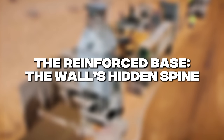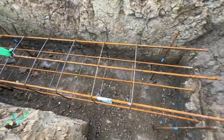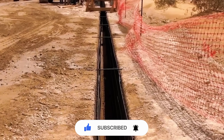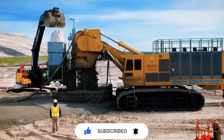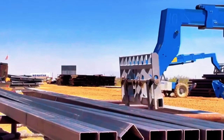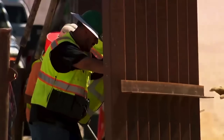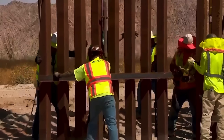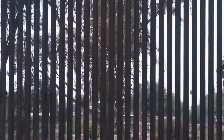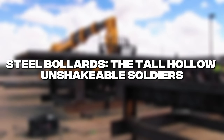Before any steel panels were installed, workers dropped in long rebar cages — steel frameworks stretching the length of the trench, with vertical posts and horizontal ties all connected to distribute force. Then came concrete: workers poured a smooth slab about four to eight inches thick on top of the rebar. This slab became the stable platform on which the steel bollards would stand. Think of it as the wall's hidden spine — you never see it once the wall is up, but without it the entire structure would wobble, twist, or sink over time. Wind alone could bend or shift the posts, but with the slab the wall became a continuous, rock-solid base stretching across the desert.